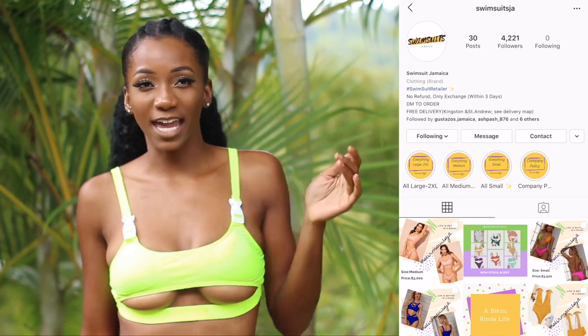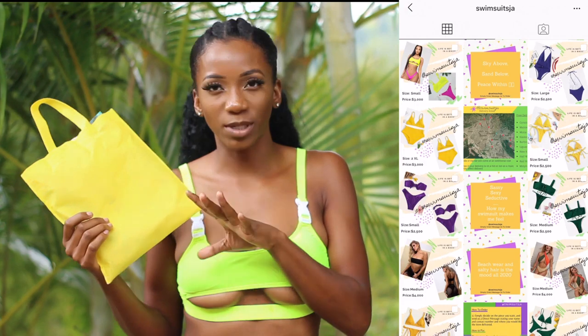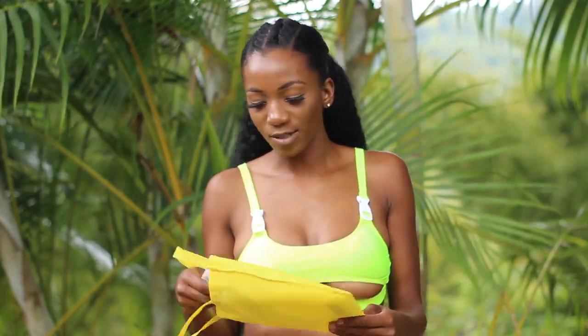The next company I bought from is Swimsuits JA. I'm not sure if I'm wearing the top properly but this is the best I could do. They delivered the package to me in this cute yellow reusable bag, and it was packaged in Shein packaging — a lot of these companies resell swimsuits. This fits perfectly — it's a small/extra small. I'm 120 pounds and 5'7" and all the swimwear I have on is a small or extra small.